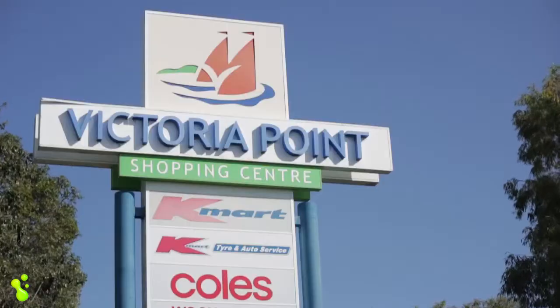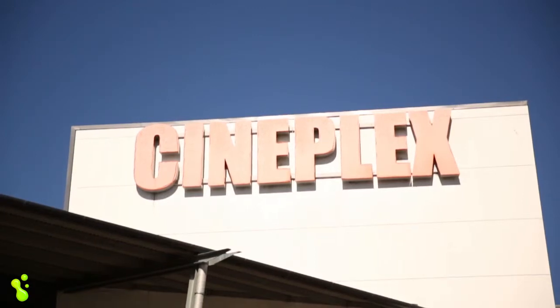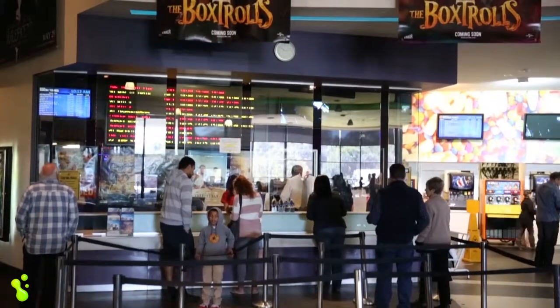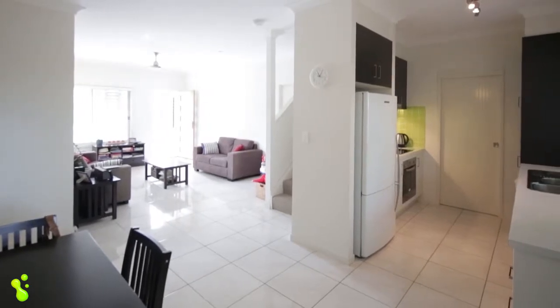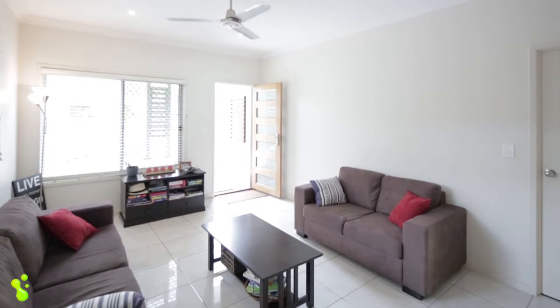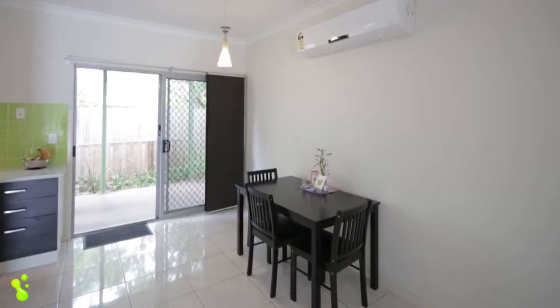Top schools, major shopping, restaurants, and even the cinemas are just moments away. This property is immaculately presented from top to bottom, inside and out.